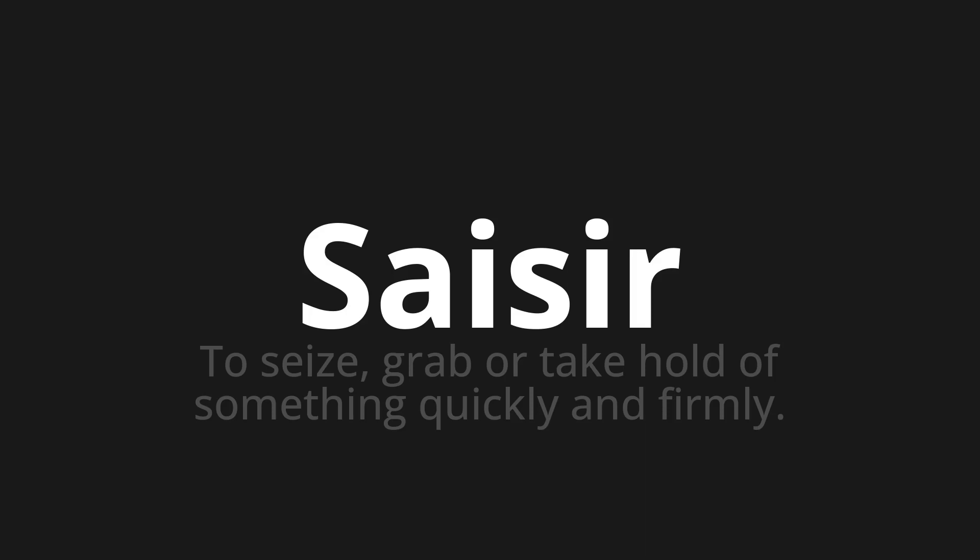Saisir. Thank you for joining us on this adventure in pronunciation. Remember, language is a journey, not a destination. Keep exploring, experimenting and expanding your linguistic horizons. We'll see you next time.